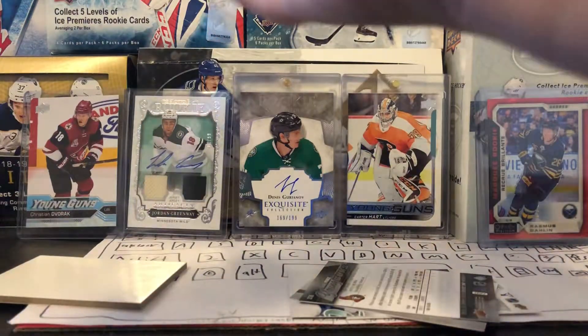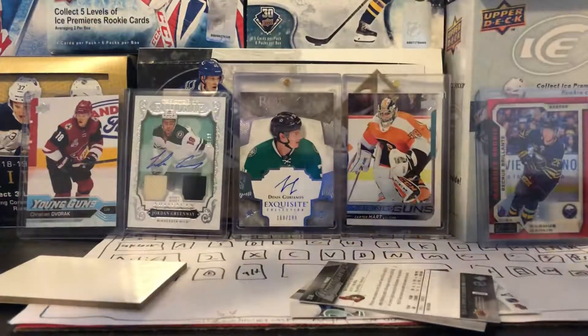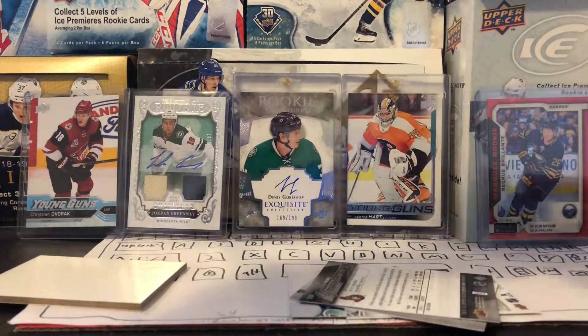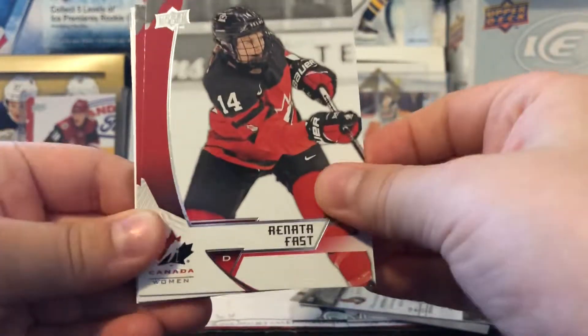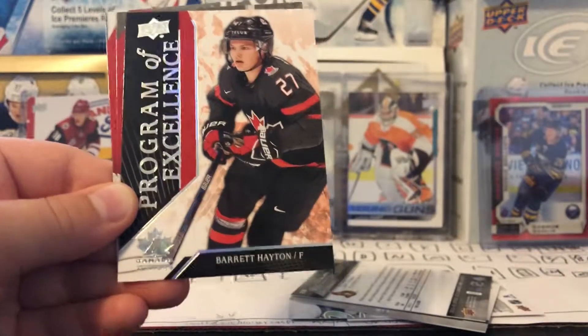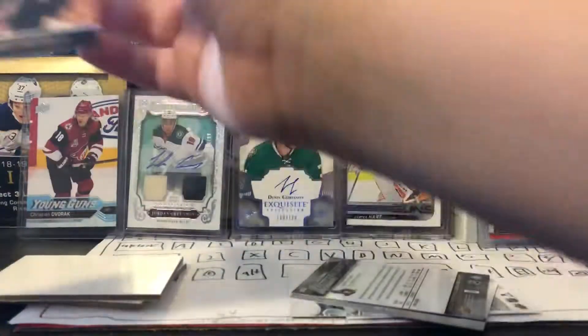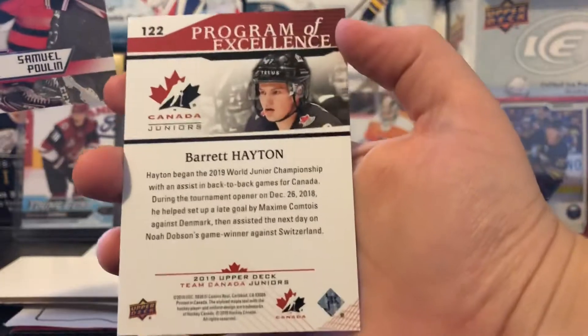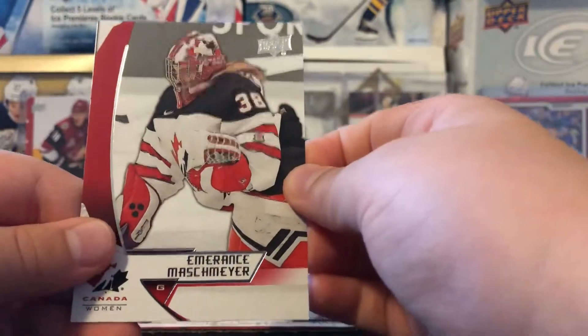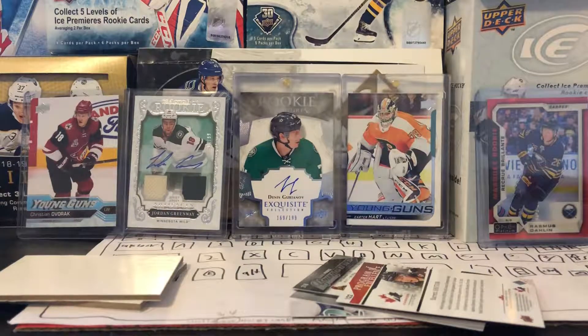Now for the Team Canada Juniors — Lafreniere, Lafreniere, Lafreniere! This is a new product that just came out, 99 Canadian for a hobby box. Renata Fast, Ian Mitchell — here we go. Program of Excellence of Barrett Hayton, okay. I have to check the odds for that on the back. Samuel Poulin and Emberant Smashy Ember — I'll just put the odds in the description.